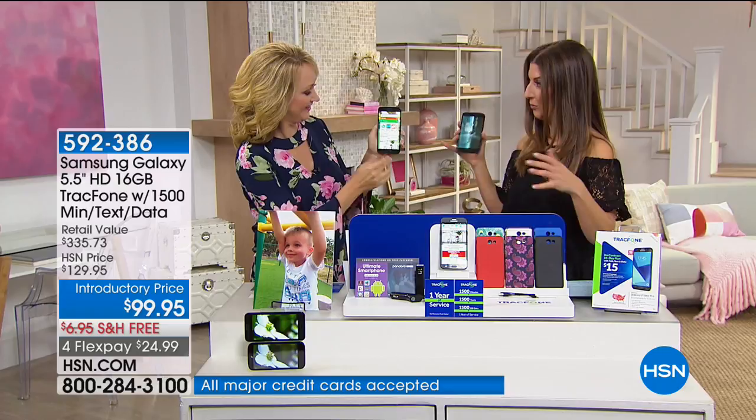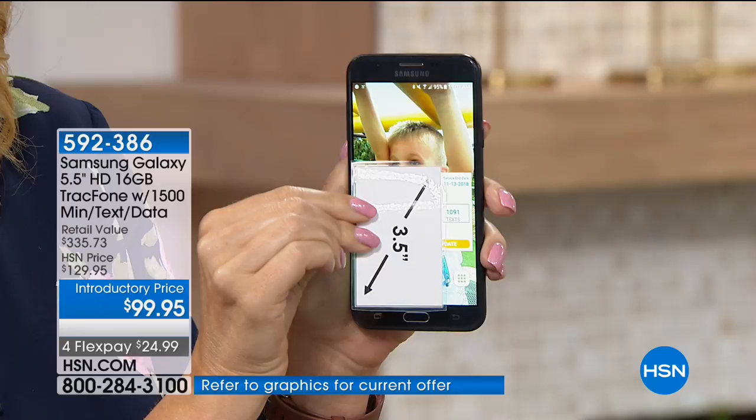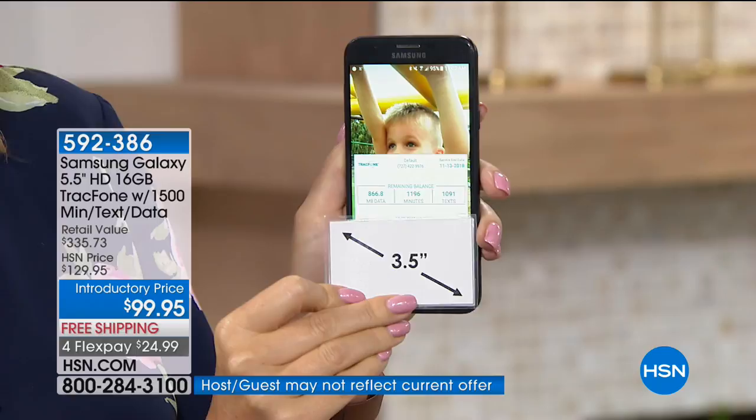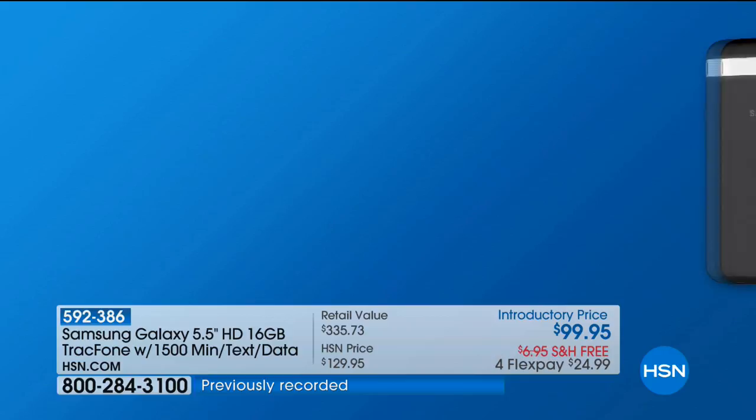This is probably the best offer with the best phone and the most minutes we've ever offered. If you're a huge TrackPhone fan or have purchased before, tell us how easy it is to upgrade. This is the upgrade — the biggest screen we offer, five and a half inches. It's Samsung Galaxy, the brand so many of us aspire to own. The brand new Samsung Galaxy can cost $600, $700, $800, even $900.